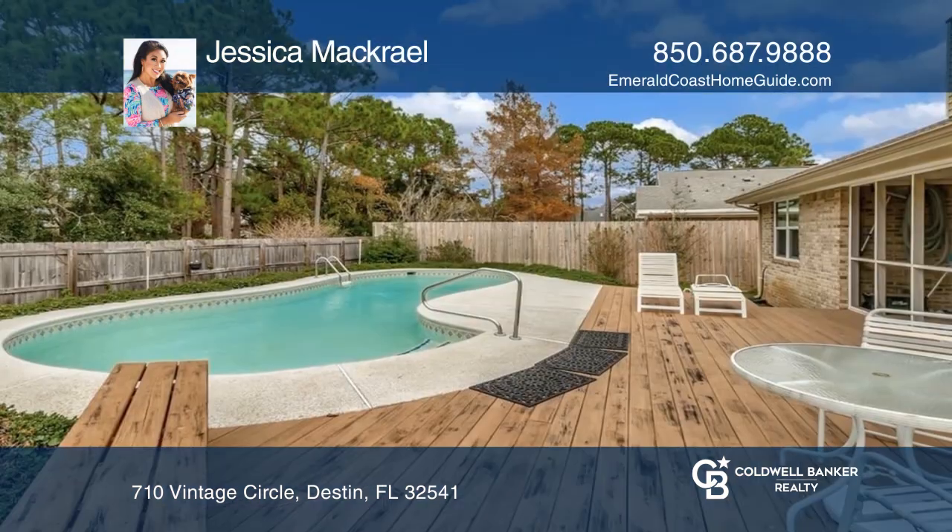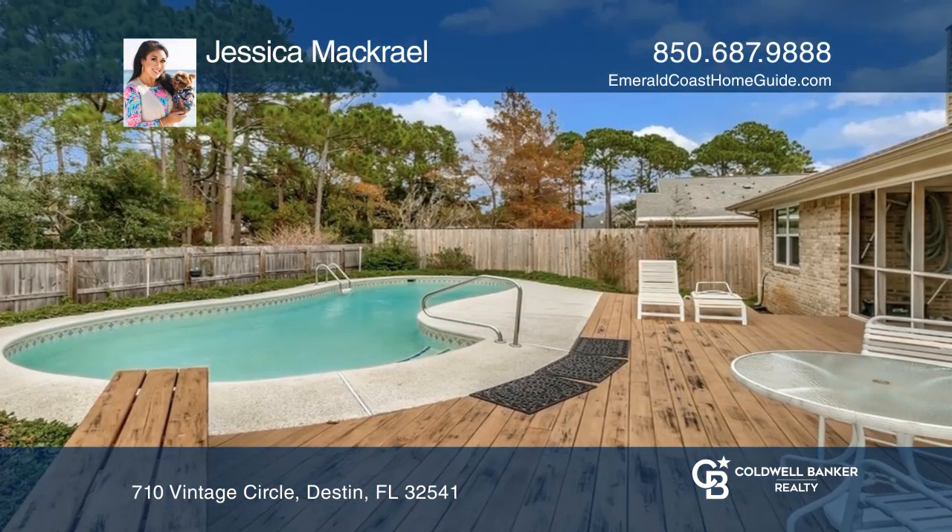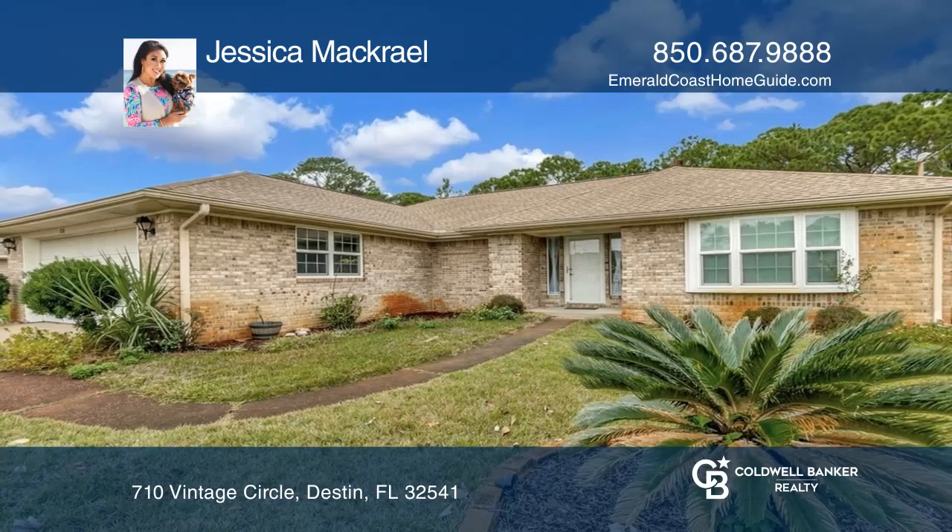The primary suite has an updated ensuite and access to the pool. Check out this must-see home by scheduling a tour with Jessica McRail.